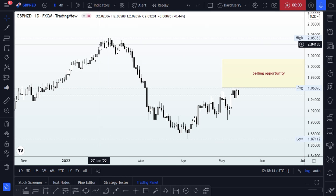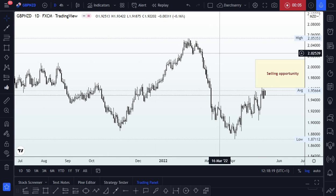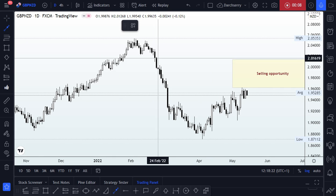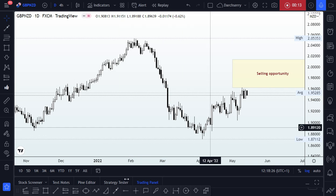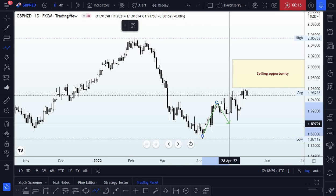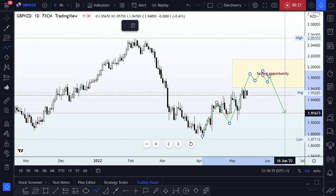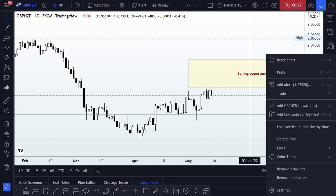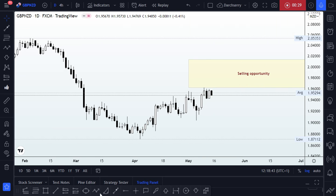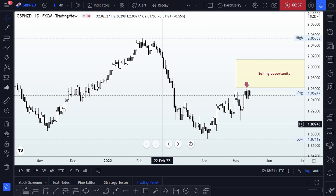On the GBP/NZD, I'm looking for a sell opportunity, considering this strong bearish impulse we identified during last week's trading session. I was expecting price to come into the sell opportunity zone where I'd be looking for an opportunity to sell this pair later in the week, but price did not get into that zone. We saw multiple rejections of the level right at the 1.96 area.